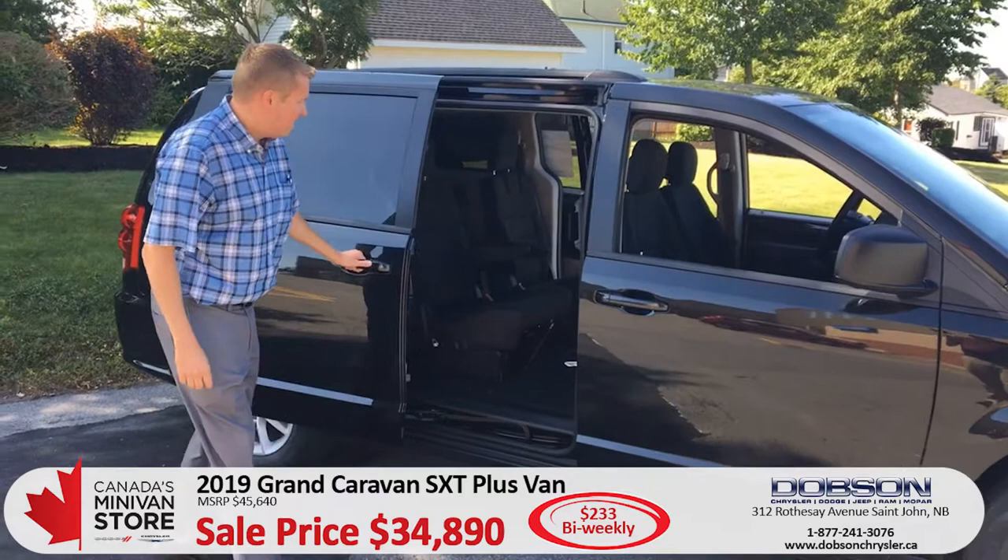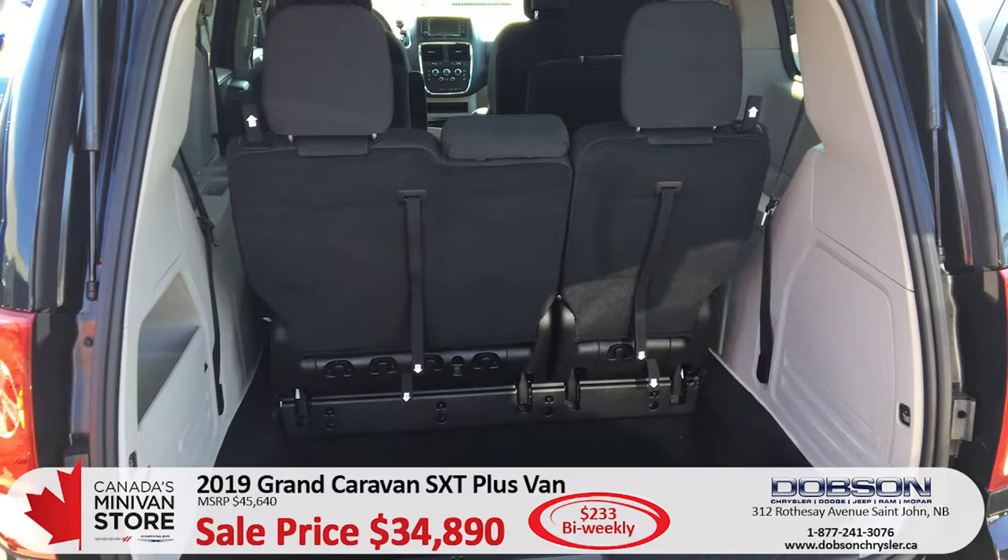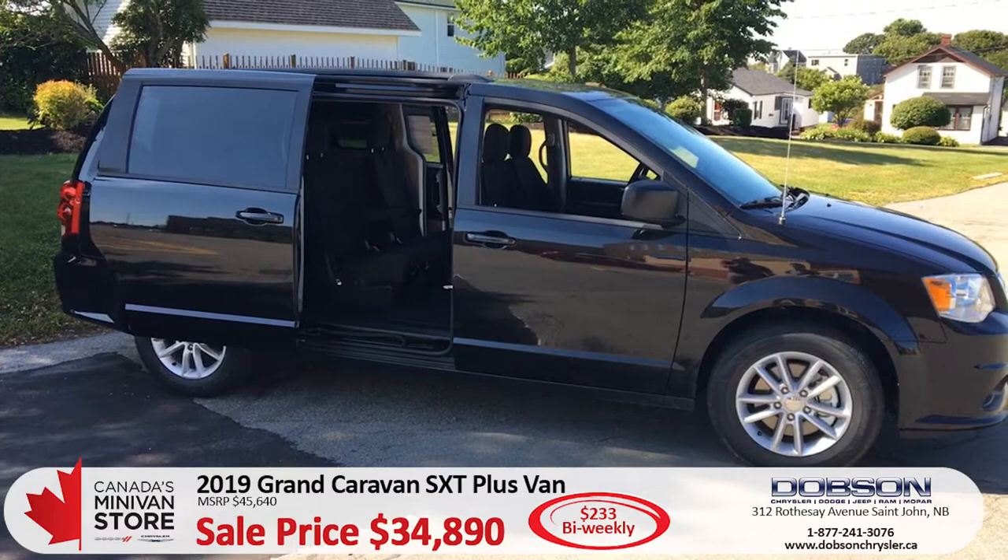Sliding doors on both sides of course, full stow-and-go seating. With the stow-and-go on this folks, you can put all the seats completely down into the floor and you've actually got a four foot wide by eight foot cargo area. You can put a sheet of plywood in there, move your buddy's couch, anything that you want to do.